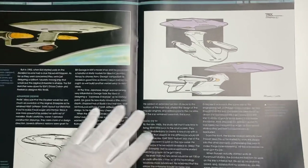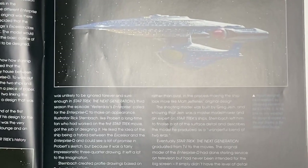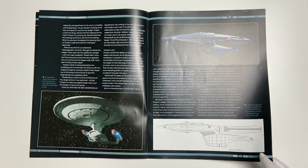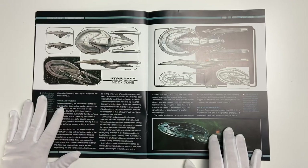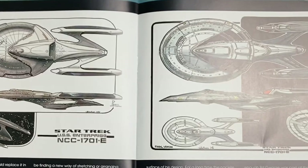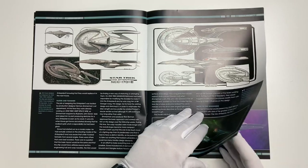Andy Probert's fine work on the Enterprise D — saucer separation, the curvy Rolls Royce of the fleet. Some nice content in this magazine. The Enterprise C combines elements of the B and D — love that design. The Enterprise C is actually one of my least favorite Enterprise designs but it's growing on me. Then one of my favorite ships period — the Sovereign class Enterprise E — fabulous design work, with both a studio model and CGI version.